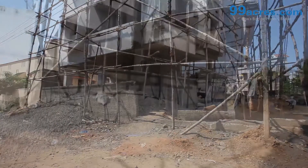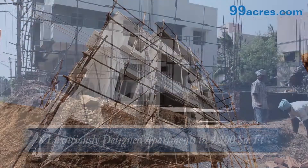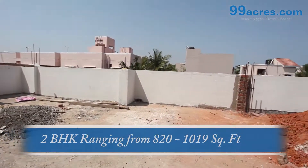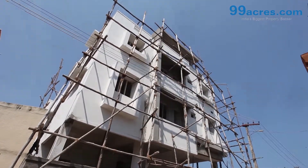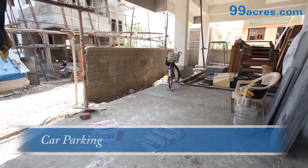Adhya Oms consists of 8 luxuriously designed apartments in a 4200 square feet land area. They have 2 BHK ranging from 820 square feet to 1019 square feet, constructed as per Vastu and plan approval. It is a fully independent flat with good ventilation, and also comes with a regular and unique car parking facility and ample open space.